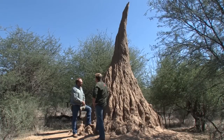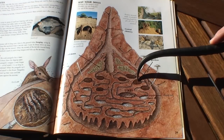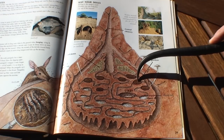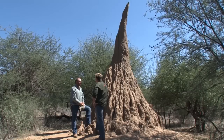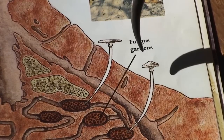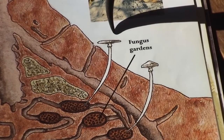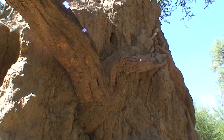The termites produce their own food inside. For this production of food they need their own climate, which must be very humid — over 70% humidity — and it should be over 20 degrees, because they're producing a fungus which is produced from their own excrements and the grass seeds that they are collecting.